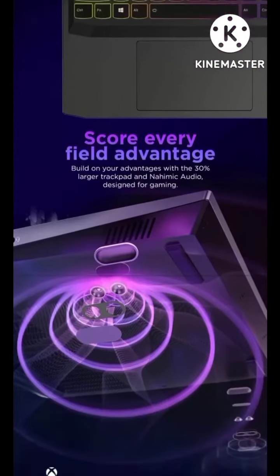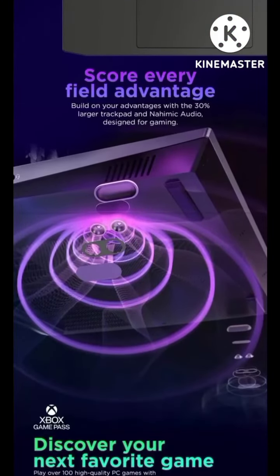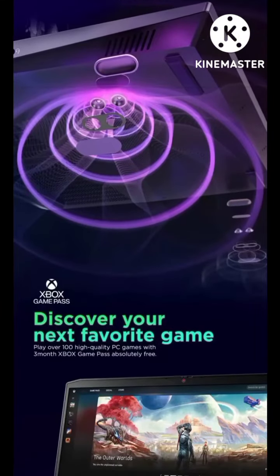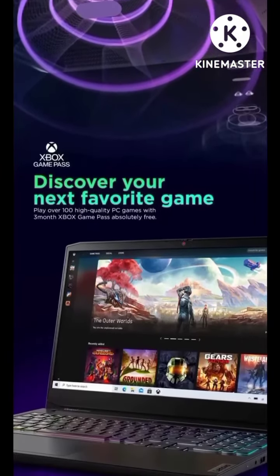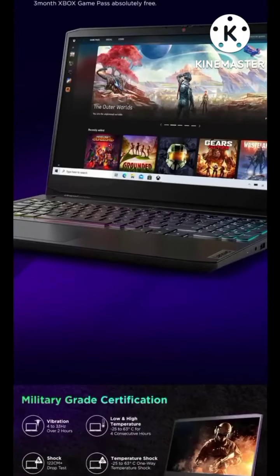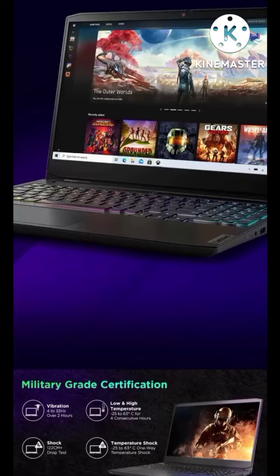Always feel the advantage with a 30% larger trackpad and Xbox Game Pass to discover your next favourite games. Built to Military Grade Certification standards for durability and reliability.